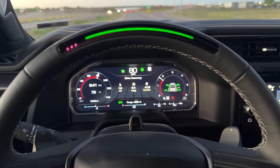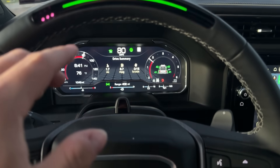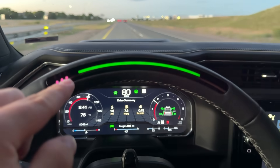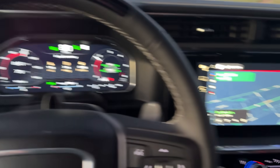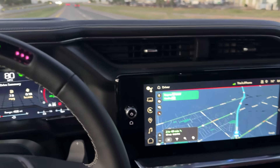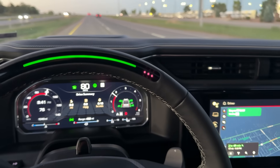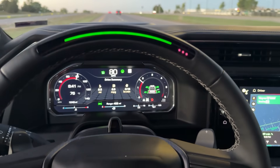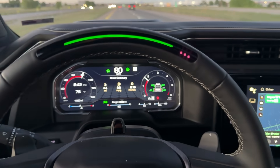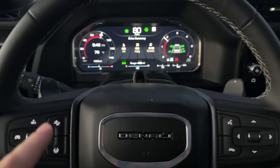Super Cruise is activated by the button here. See the green bar — that means it's on. It gets green and blue: blue means it's ready, red means take control. It looks at your eyeballs right there — those sensors are reading my face. So if I look away, it gets upset. I can't read a newspaper, watch a movie — I've got to keep my eyes forward while driving. You can sit back and relax a little bit, but you've still got to stay engaged. You pay for OnStar and WiFi and it all works together as a complete system.